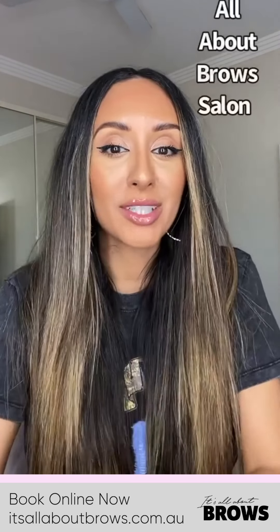Hello guys, it's Mimi Hunter and I wanted to talk to you today about eyebrows and brow lamination. It's all about brows in Varsity Lakes.